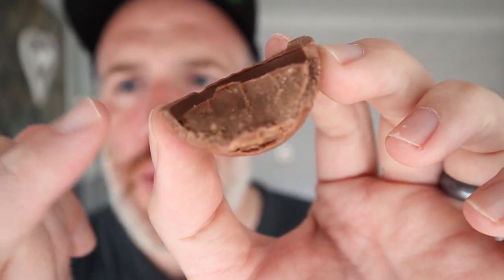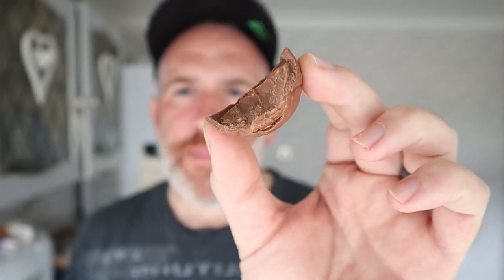The filling is quite soft, quite creamy. It tastes quite nice - it's like a creamy, hazelnutty filling, almost hinting on...